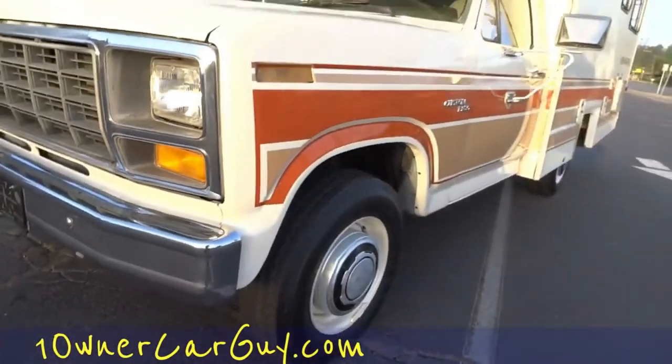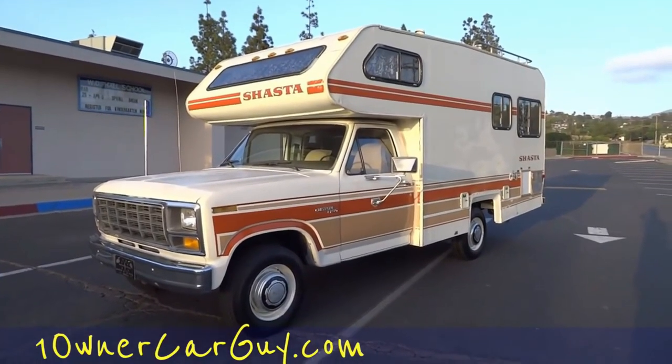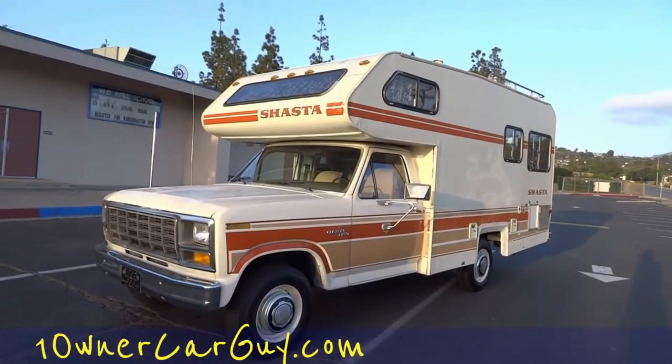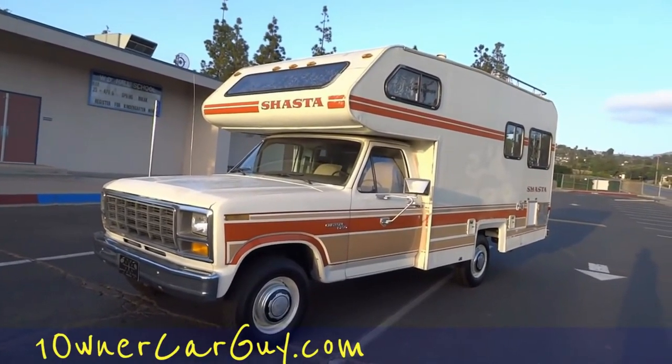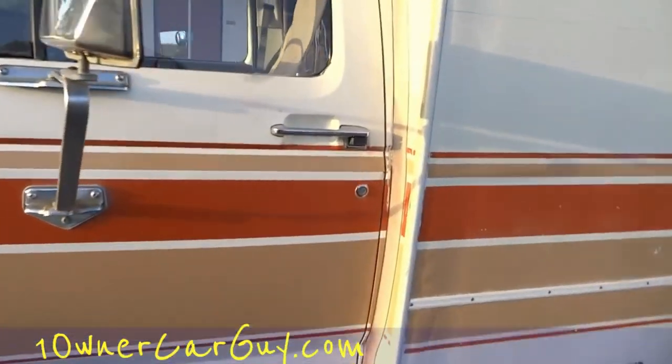I'm going to do the test drive and then do the insides back up at the house. Nathan, 406-544-6919. Thanks for watching. I'm going to go up and clip this thing all together. Let's go. It's a clean truck.